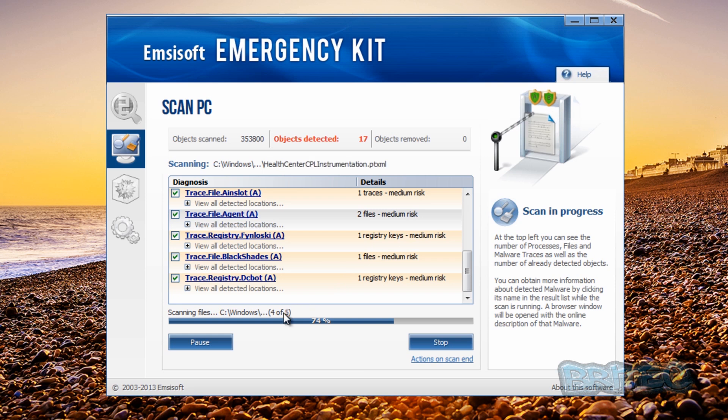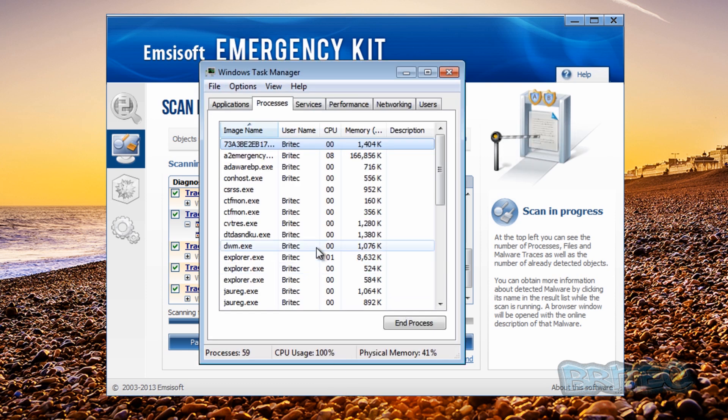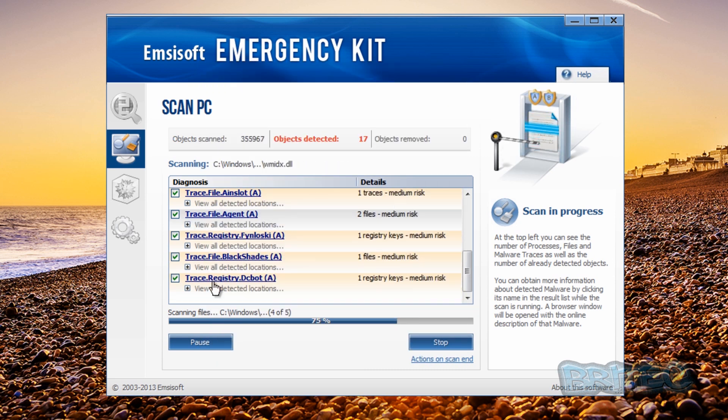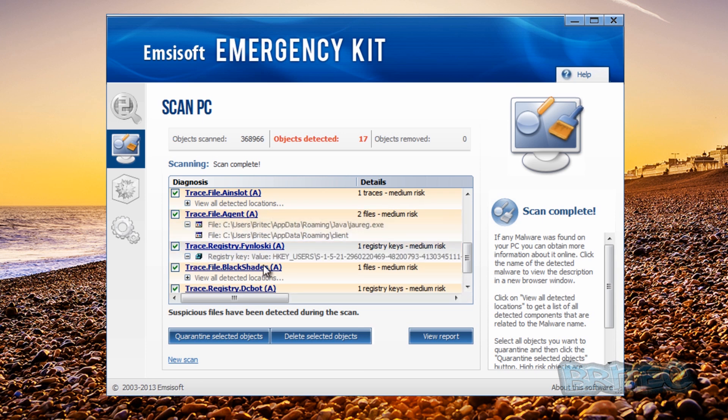The scan is still running and you can look at some of the locations by hitting the plus signs. You can see these are in the roaming folder, and there's that client.exe that was using up all the resources, and a red registry key. The scan is now finished and it stayed on 17. There's some nasty stuff here - medium risk items in the roaming folder, registry keys, and a local.exe. We'll give this one 17 - pretty impressive.